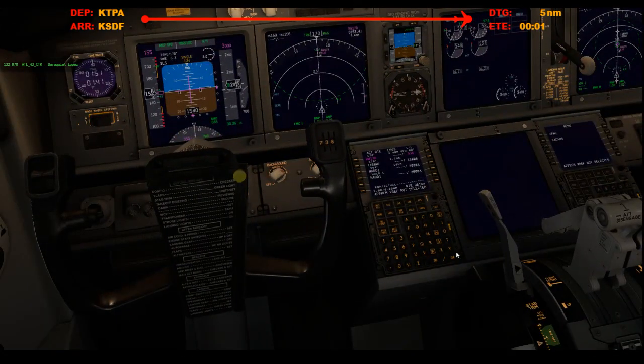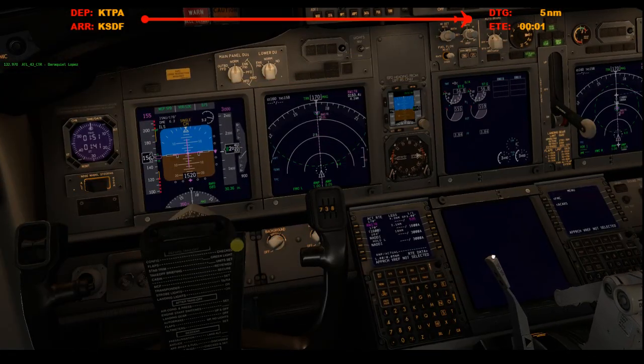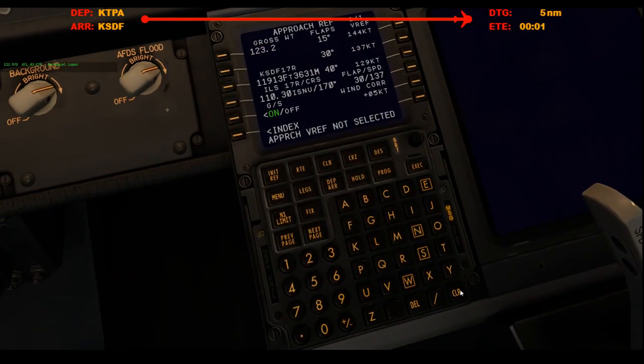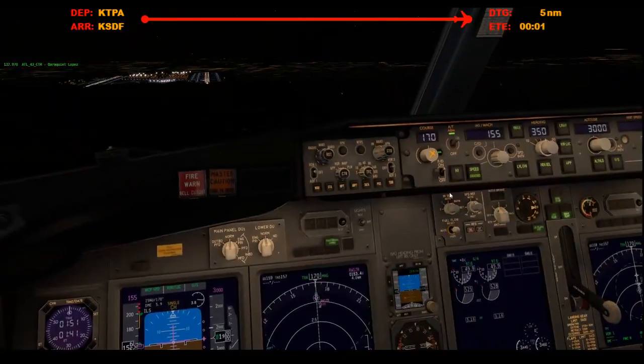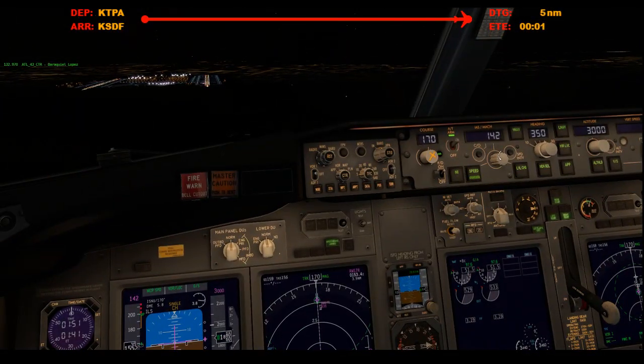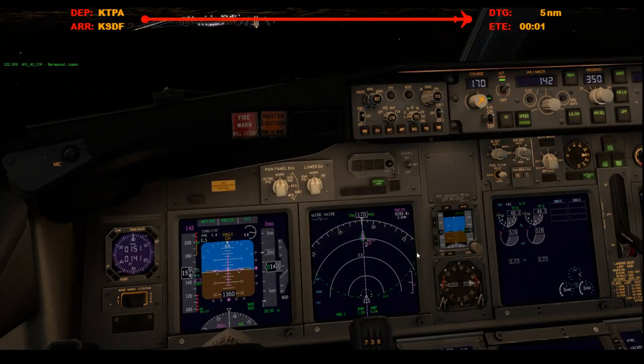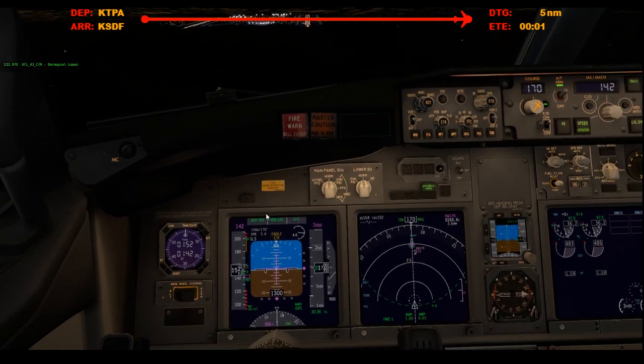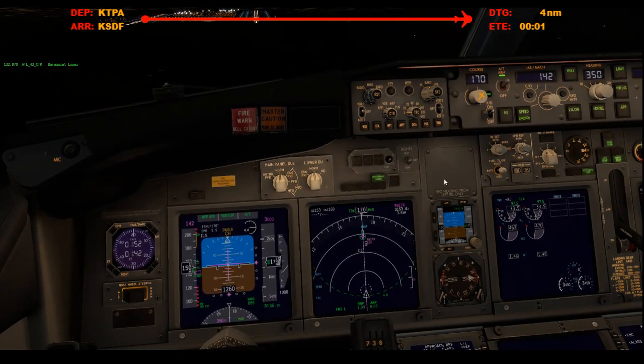Make sure the speed brakes are armed — and yeah, do that thing that I haven't done yet. Flaps 30. 137, 142 — final approach speed. Alright, we got time, we got time. And flaps 30.